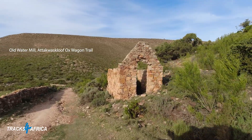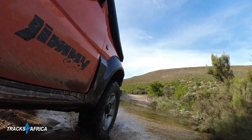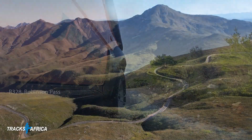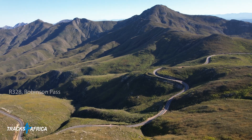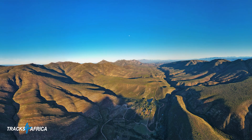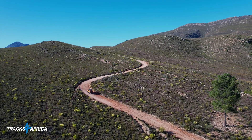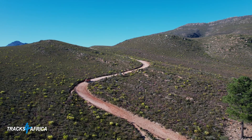A toll house on Bonnydale Farm recorded that 4,285 ox wagons passed through in the year 1843. The Atikwas remained the main route east for 180 years until Robinson Pass was built in 1865. The Atikwaskloof ox wagon trail became part of Cape Nature and was declared a national monument in 1995. It is unfortunate that Cape Nature closed the east end of the trail, but we can still enjoy most of it today.